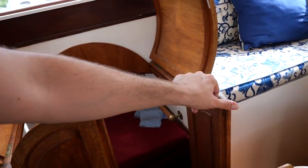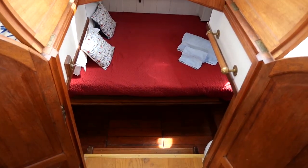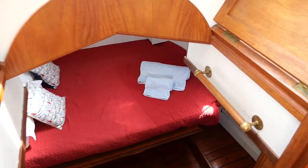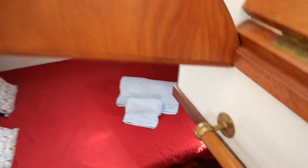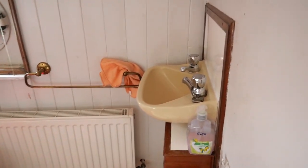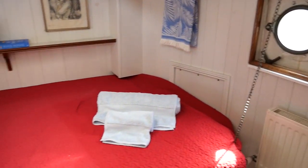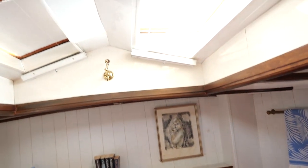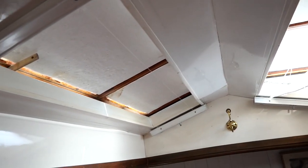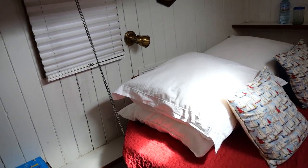Lastly, the aft cabin is equipped with its own manual toilet on the port side, a large double bed, and a full table on the starboard side. It is also in this room that we have access to the large pack of 12 AGM 2V service batteries, delivering a total of 3,600 Ah. A large deck hatch allows for easy ventilation of this room in summer.